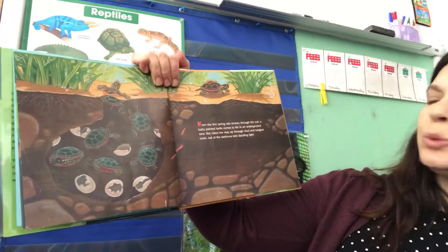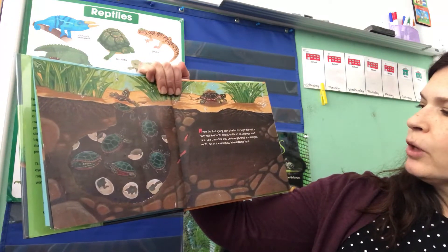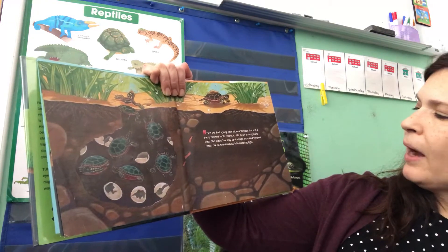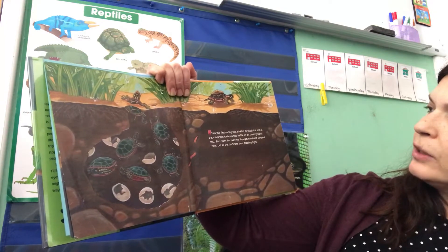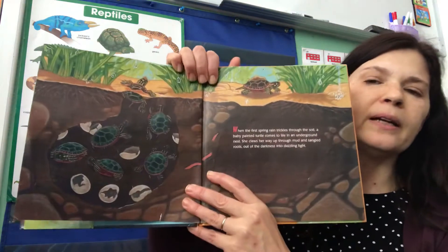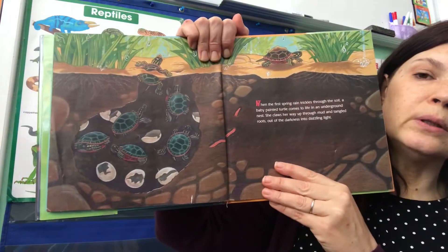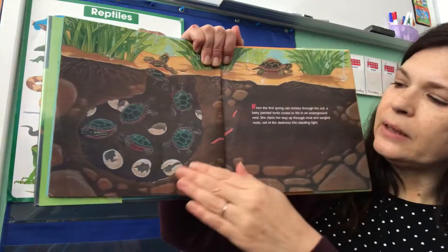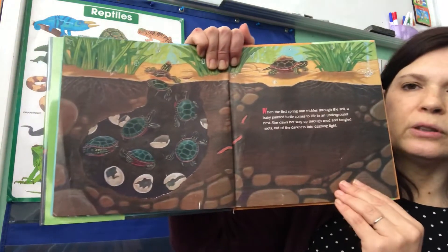When the first spring rain trickles through the soil, a baby painted turtle comes to life in an underground nest. She claws her way up through the mud and tangled roots, and out of the darkness and into the dazzling light. Most reptiles will lay their eggs underground in a hole in either dirt or sand. They'll dig a hole and then lay their eggs there, and when the eggs are ready to hatch, that is what happens.